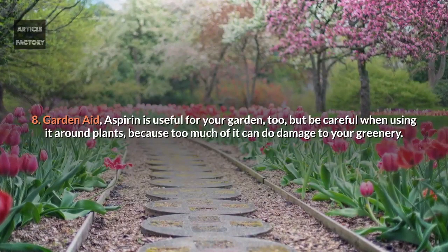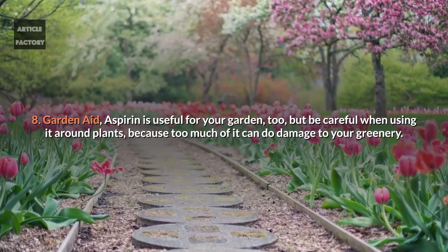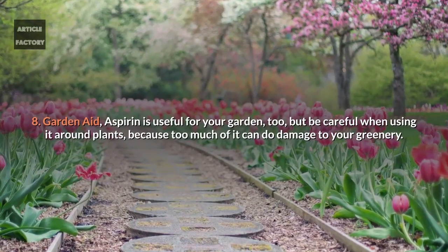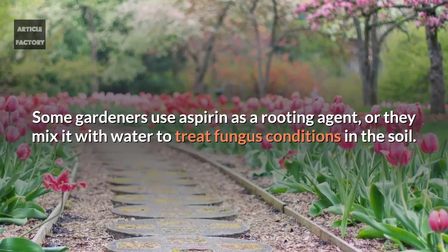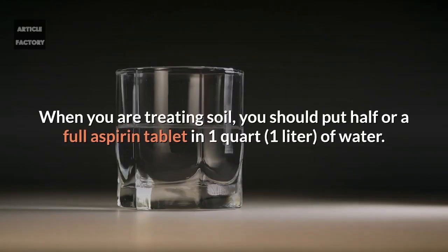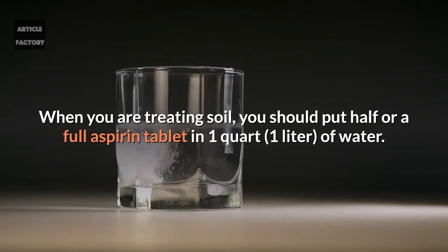8. Garden aid. Aspirin is useful for your garden too, but be careful when using it around plants because too much of it can do damage to your greenery. Some gardeners use aspirin as a rooting agent, or they mix it with water to treat fungus conditions in the soil. When treating soil, you should put half or a full aspirin tablet in 1 quart of water.